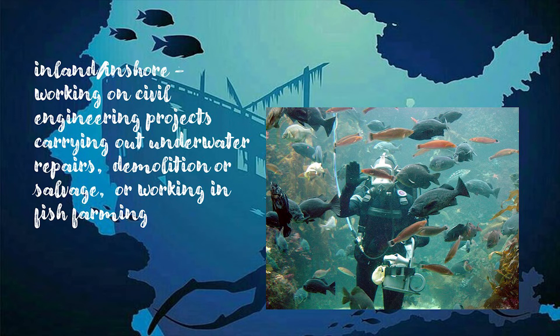Inland and inshore, working on civil engineering projects, carry out underwater repairs, demolition or salvage, or working in fish farming.